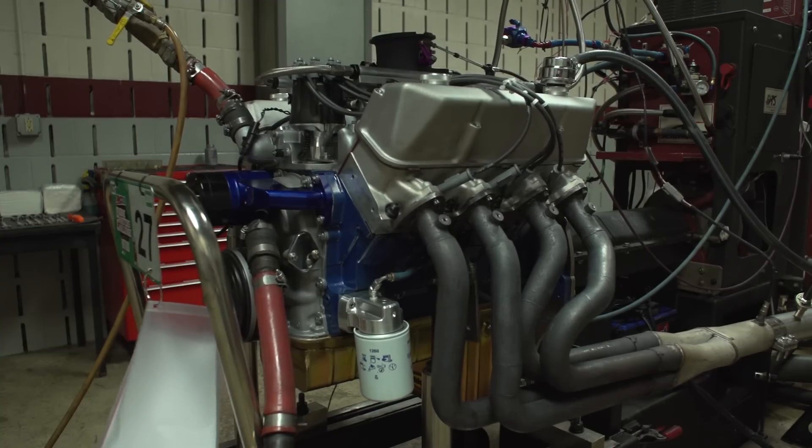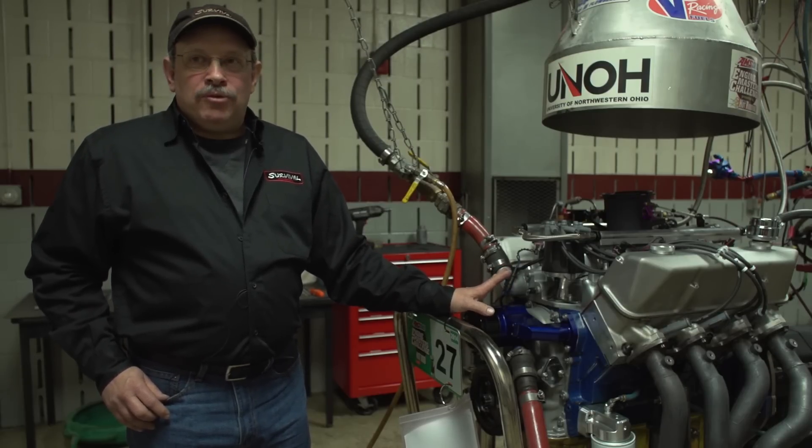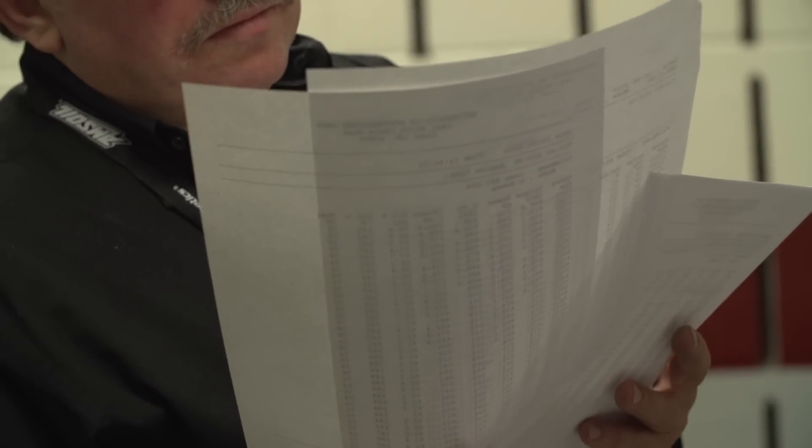Then we took it back out of the car, tuned it up a little bit for this year, changing a couple of things to make it legal for the different rules that we've got. But the same basic motor, unchanged from last year in very large part, and we ran it again this year.